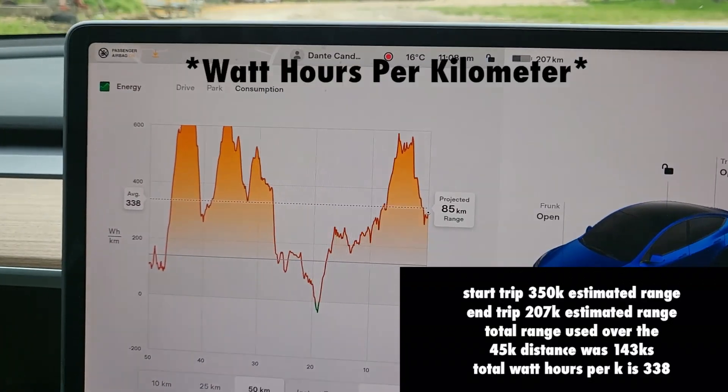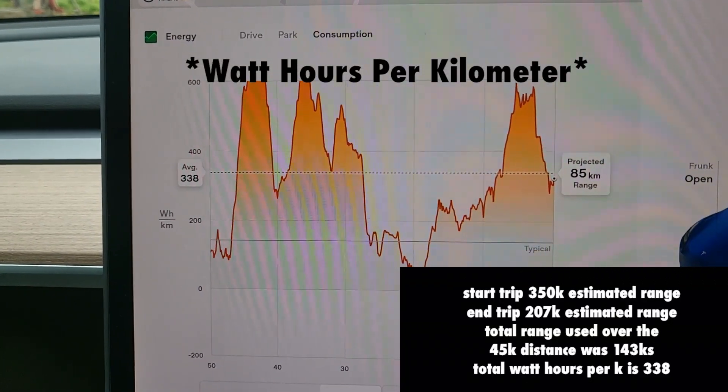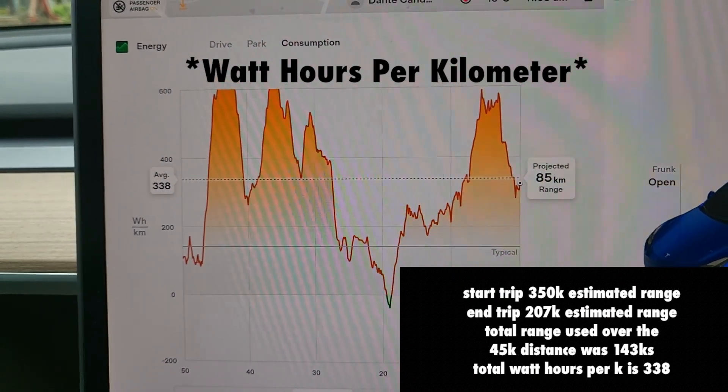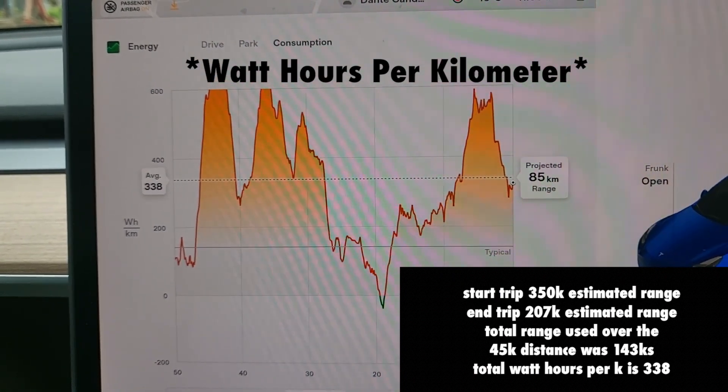We did a 45 kilometer drive, and this consumption is showing the last 50 kilometers, so it's almost all of this drive. We're at 338 watt hours per kilometer. I've only got the standard range and on top of that I leave Sentry on, so my range is only around 440 kilometers per charge.